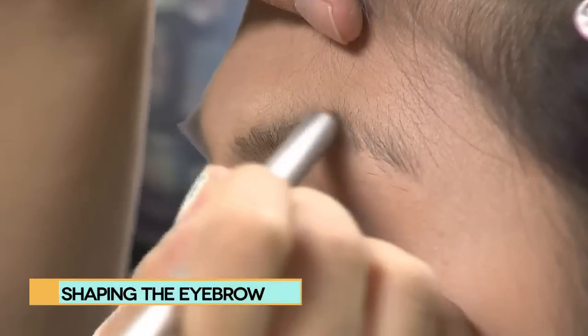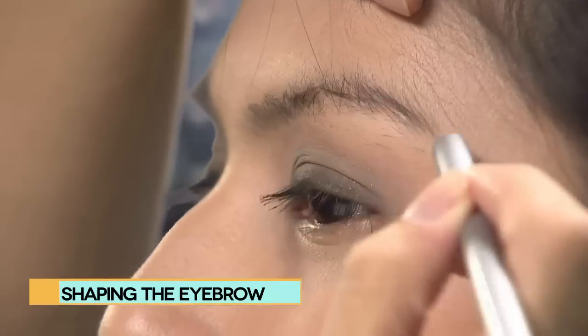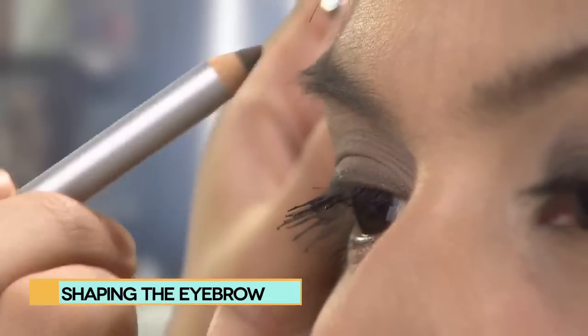With the eye pencil, draw strokes in a single direction and then brush outward to distribute the product evenly.